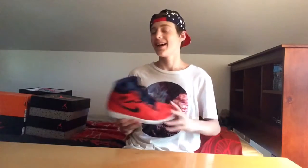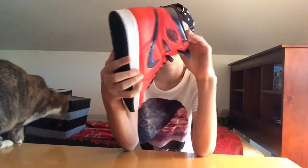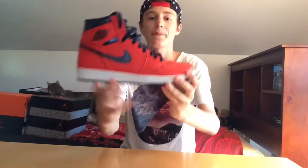First off we have the Jordan 1 OG High in crimson and midnight navy. I got my braces off in June and my mom and dad surprised me by getting me these. Retail was $160. They got these for me for getting my braces off. These actually match my hat — I should have worn these yesterday instead of the Roshes.